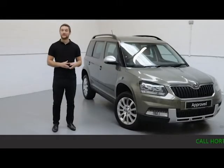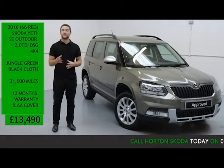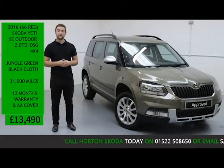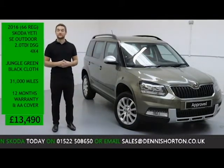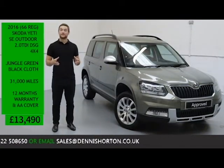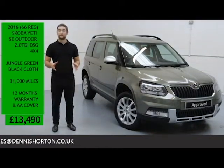Welcome to the Skoda Life. I've got here today a 2016 Skoda Yeti SE Outdoor. It's a 2-litre diesel automatic 4x4, finished in Jungle Green metallic paint with a black cloth interior. The vehicle has covered 31,000 miles and is for sale today at £13,492, included in that is a comprehensive 12-month warranty with AA breakdown cover.